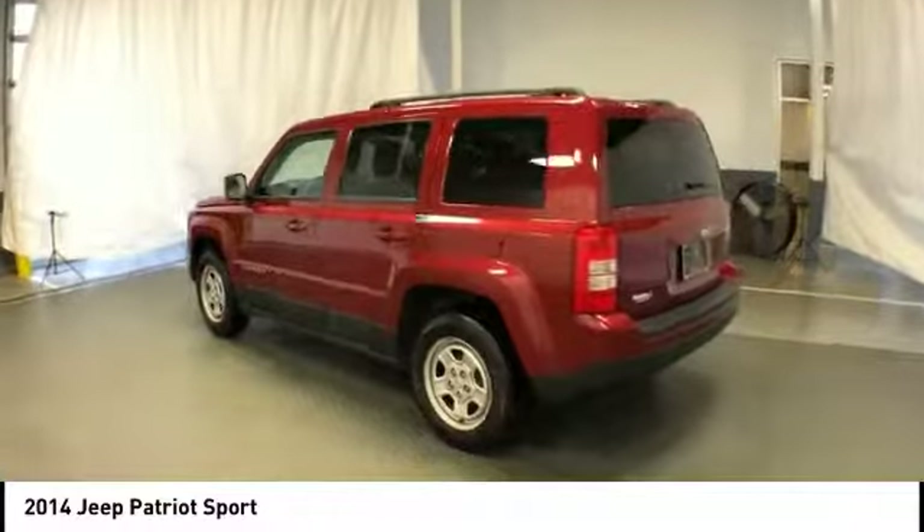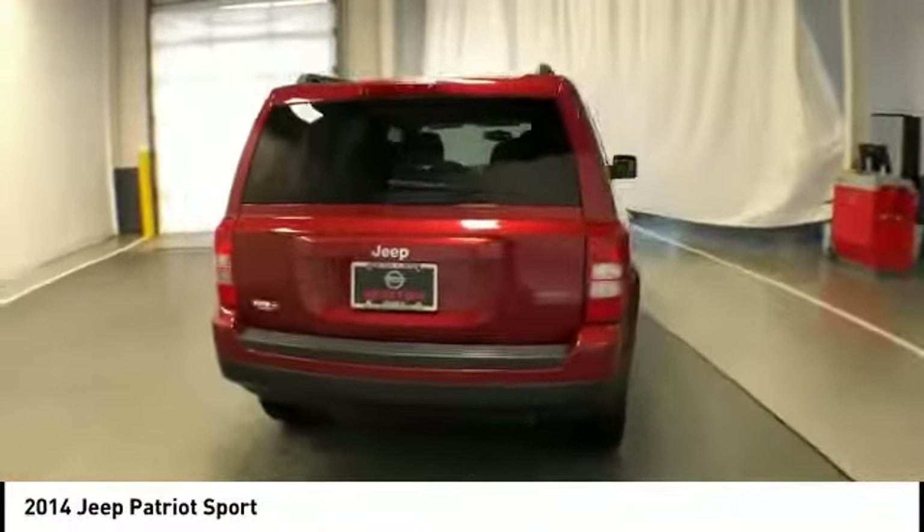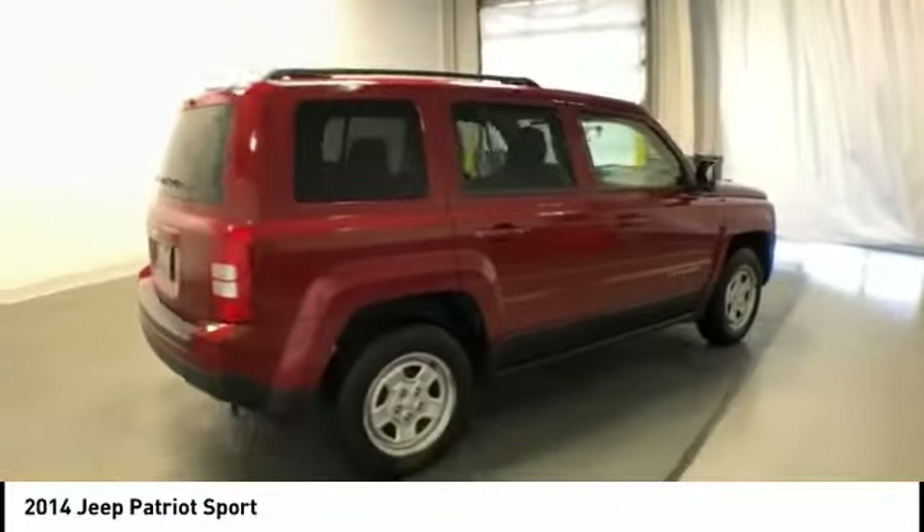The Patriot has plenty of room inside for any size family and is priced below $10,000. This vehicle has less than 100,000 miles.